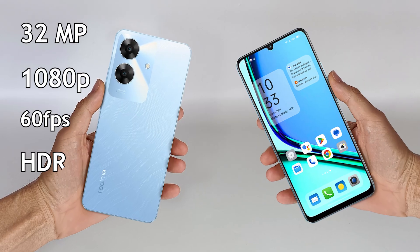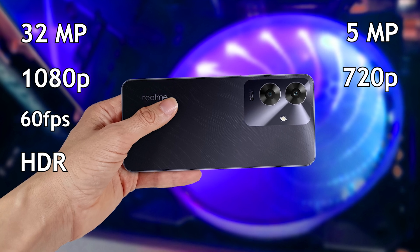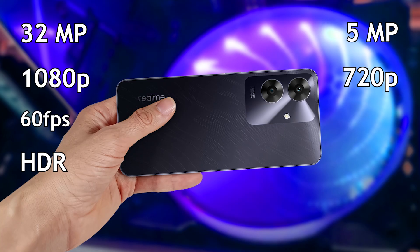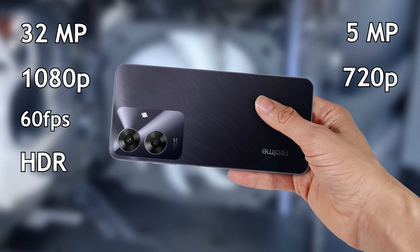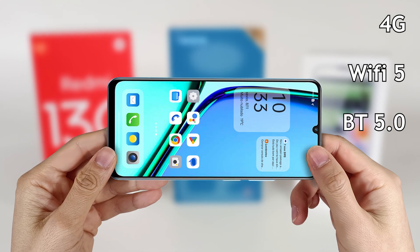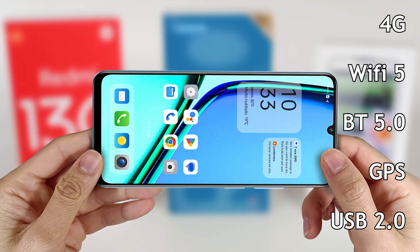The main camera is 32 megapixels, records video in 1080p with slow motion at 60 frames per second and with HDR technology. The front camera is 5 megapixels and records video in 720p. It has 4G connectivity, Wi-Fi 5, Bluetooth 5, GPS, but it doesn't have NFC.